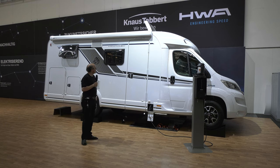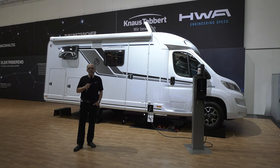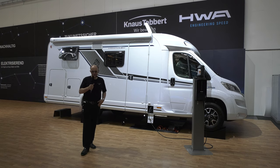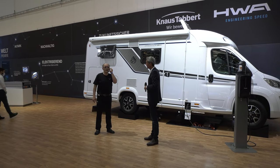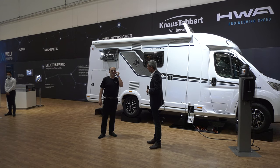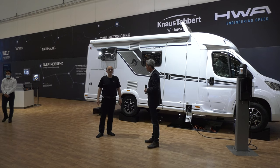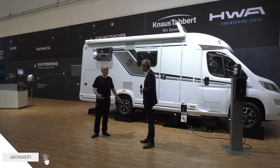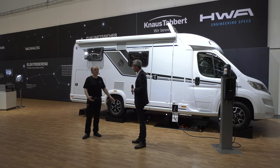Bezüglich dieses Fahrzeuges werden wir jetzt gleich mit dem Pressesprecher der Firma Knaus Tabbert einen Termin haben, der uns Näheres erklärt. Seid gespannt, bleibt dran. Liebe Zuschauer, dann darf ich euch sehr herzlich begrüßen. Ich habe an meiner Seite Herrn Diehl, Pressesprecher der Firma Knaus, der uns jetzt die Weltneuheit präsentieren wird. Die Hybrid-Technik hat jetzt auch in der Campingmobil-Technik Einzug gehalten.